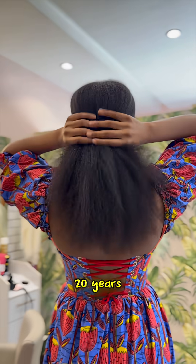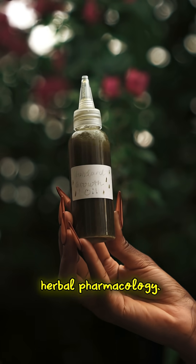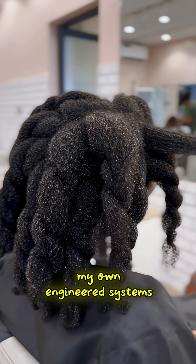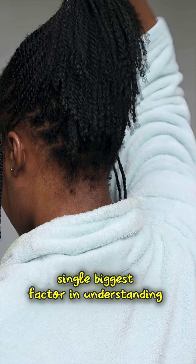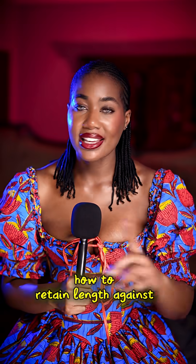I've been natural for nearly 20 years, and I've spent thousands of hours in cosmetic chemistry and herbal pharmacology. I've grown my hair past mid-back multiple times using my own engineered systems, and porosity has been the single biggest factor in understanding how to retain length against all odds.